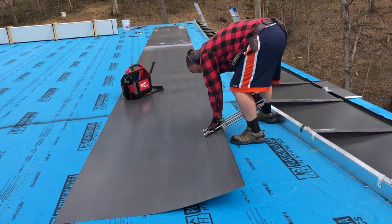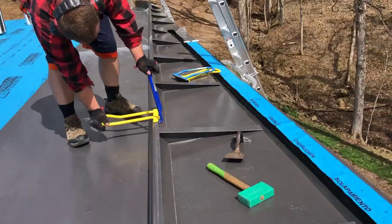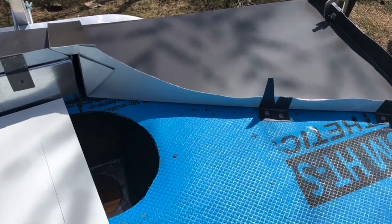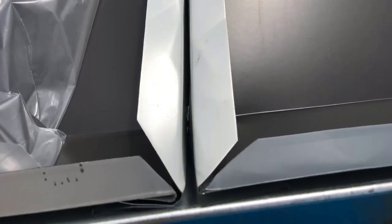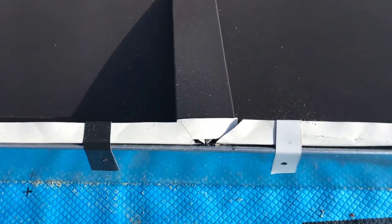Здесь мы сделали небольшой козырёк, потому что внизу находится большая широкая дверь. Мы сделали его из одного цельного листа с загибом в полтора дюйма, с разрезом и сложной геометрией складок — он складывается в коробку.